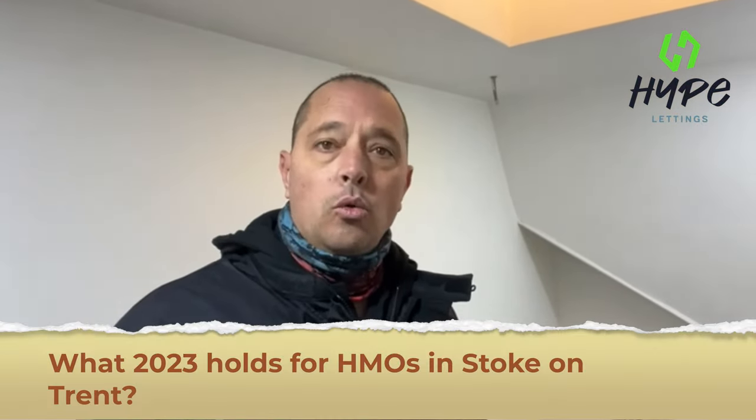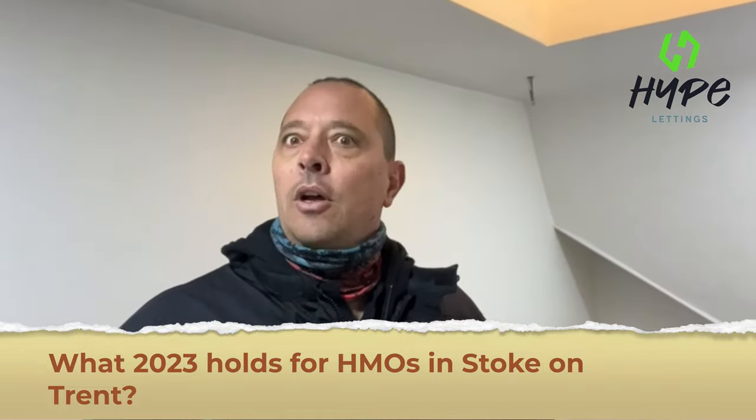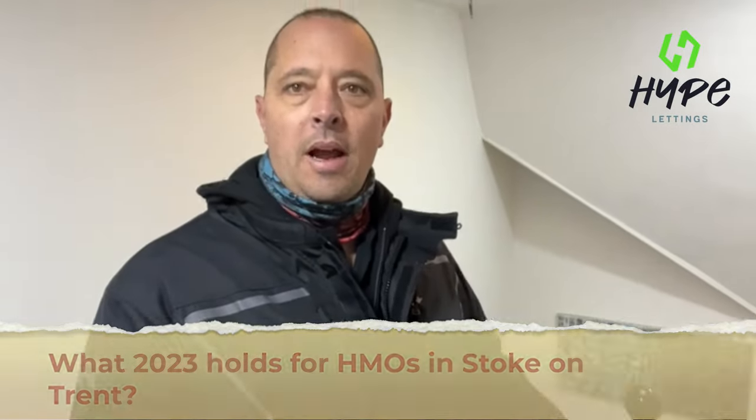Well hello, all you beautiful people out there. Today we'll be talking about HMOs in Stoke-on-Trent specifically, and what does 2023 hold for HMOs in Stoke-on-Trent. As you can see I am in my anti-traffic gear, making sure I can get in and out of traffic quickly to meetings, and on a windy day like today it makes it very, very entertaining.